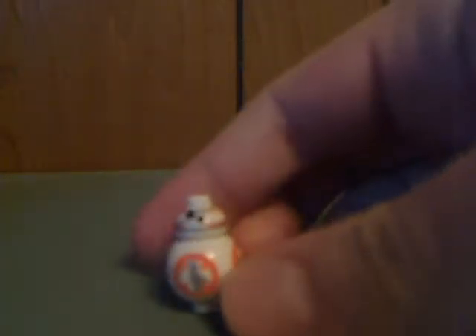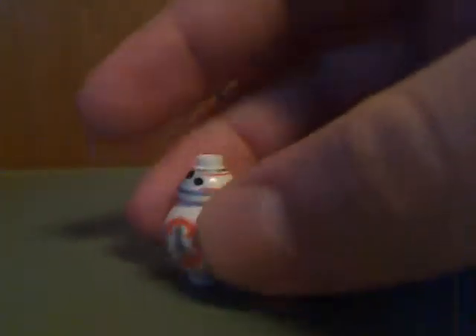Now on to the minifigures. The first one is BB-8, which is just about as simplistic as BB-8 has been since 2015 — same printing, same pieces, everything. So this is probably like getting it for the 10th time if you've collected them.